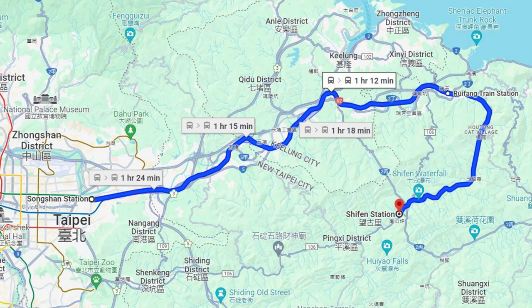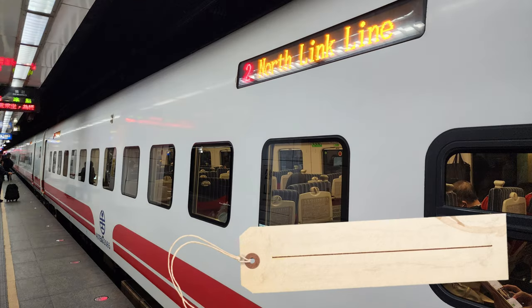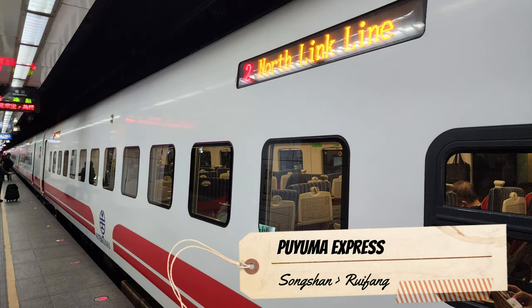The whole journey will take around one and a half hours. We started by taking the Puyuma Express from Songshan Station to Rui Fan Station.